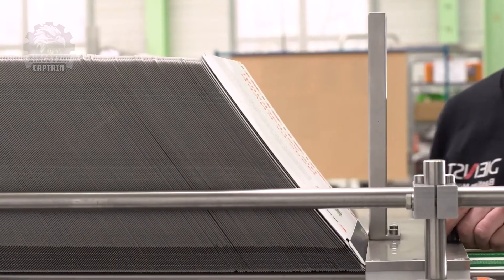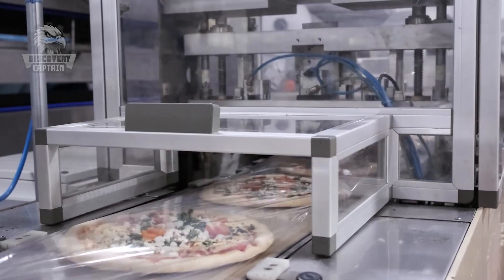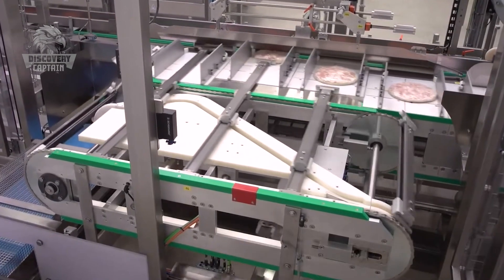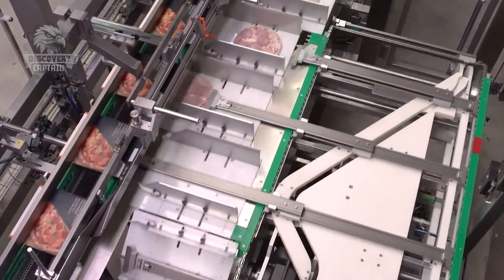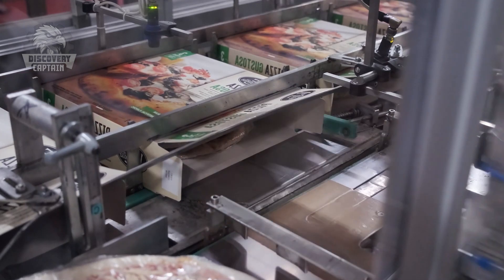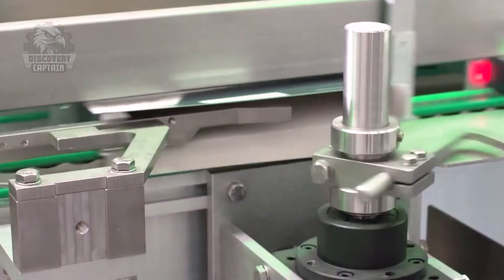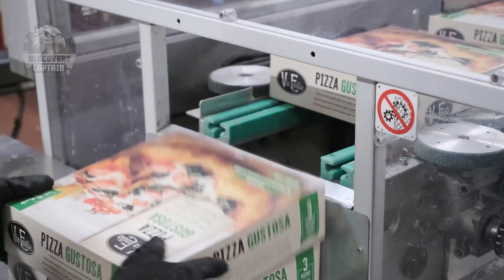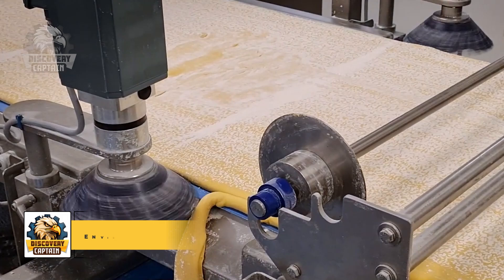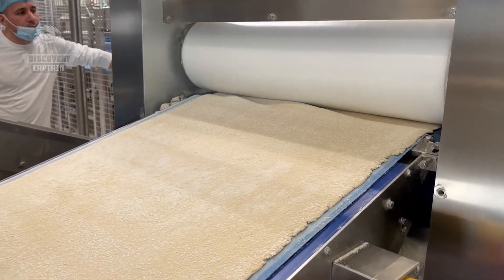After that, the pizza is packed into a carton box with printed product information and instructions for use. The pizza factory protects the environment by recycling excess ingredients and using recyclable or biodegradable packaging.